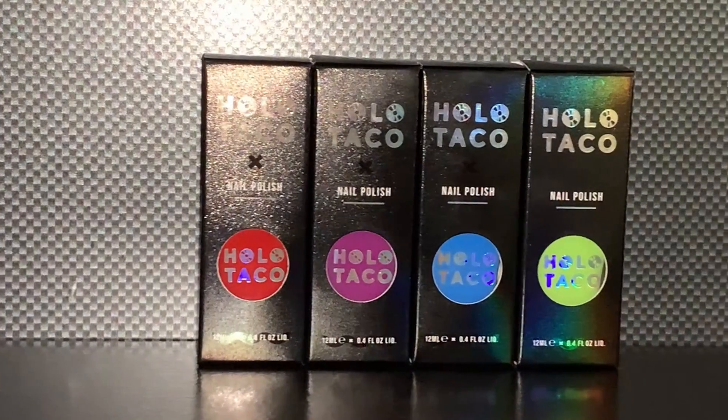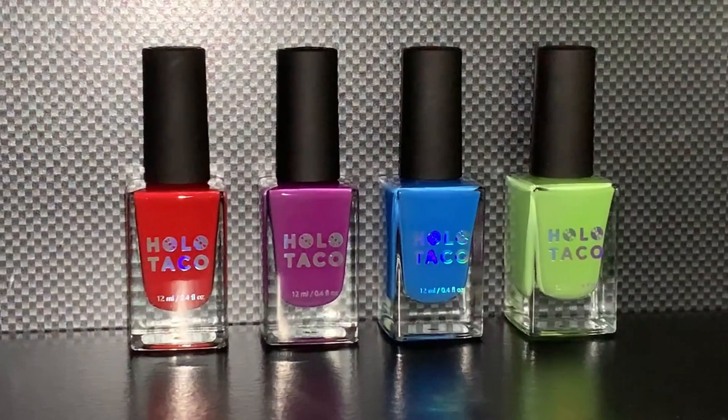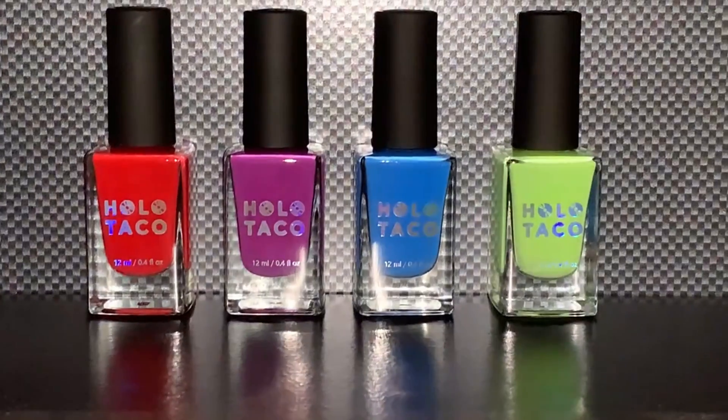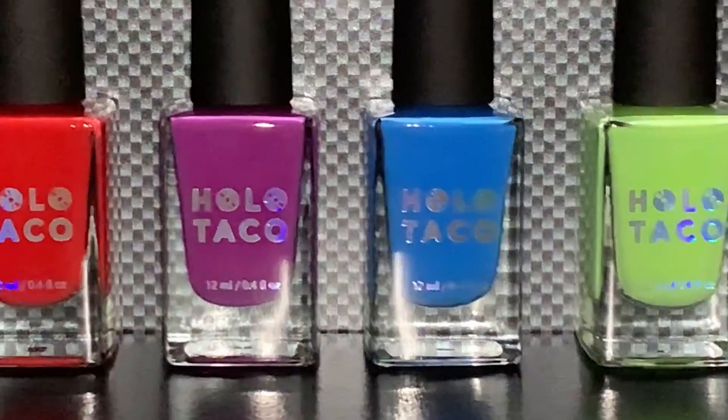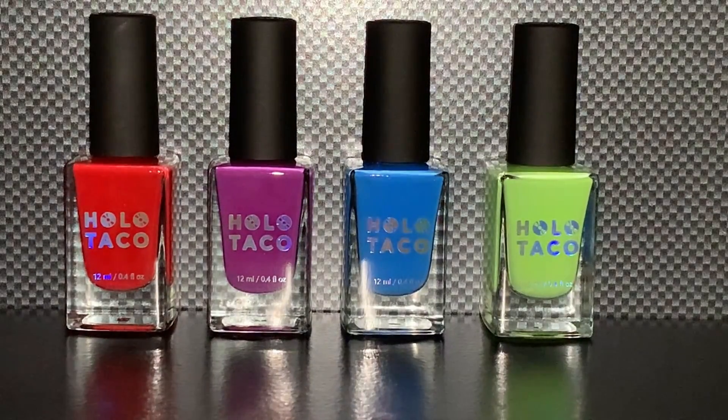Now for the close-ups. Alright, from left to right we have Left on Red, Work Bestie, Board Meeting, and Here for the Payday.